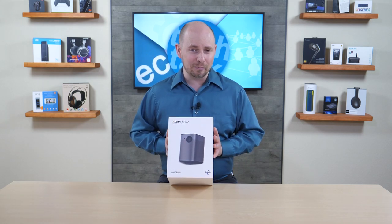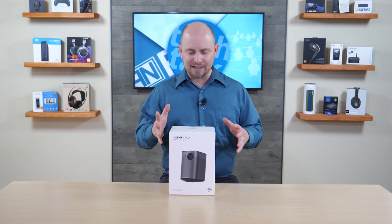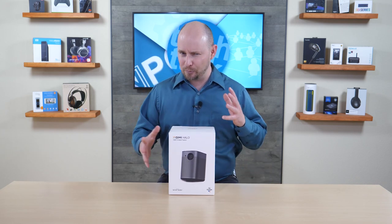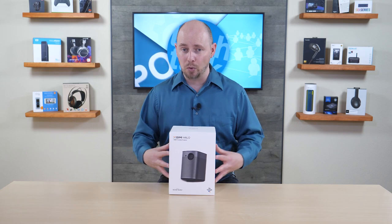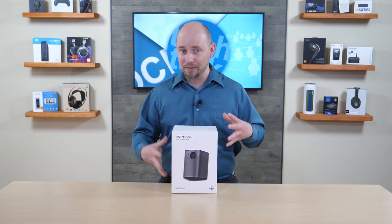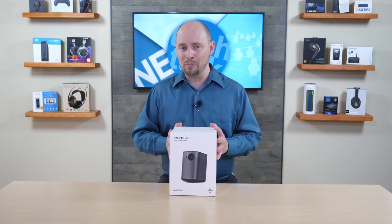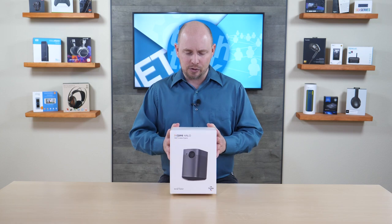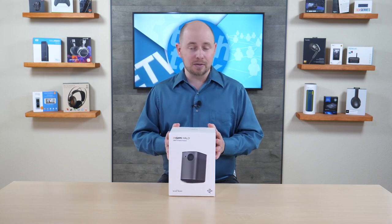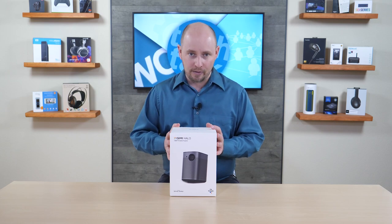It's capable of projecting up to a 300-inch display. Now, of course, it's not going to compete with bigger projectors, because this is a portable projector — actually portable portable — meaning it has a battery inside. You can pick it up, walk away with it, and watch it outside at the beach or while camping, and enjoy it just about anywhere.